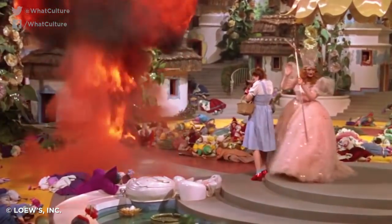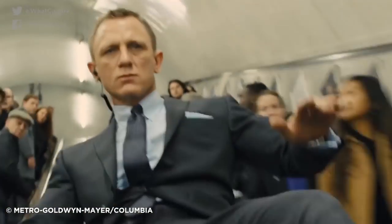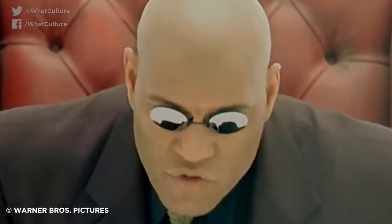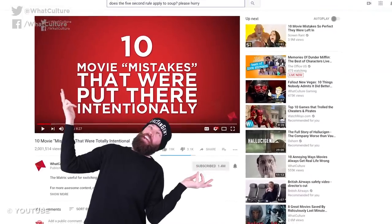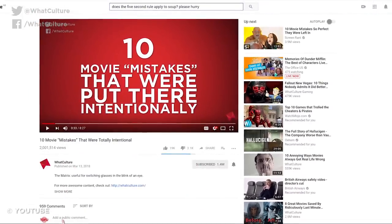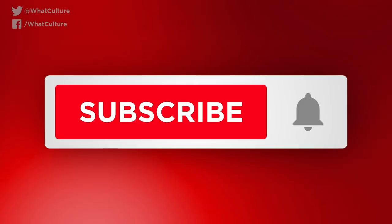Sometimes mistakes are left in there, making them not really mistakes at all, but actually a hint at something else that either production or budget restraints forced into being. We've already looked at ten of these moments, so why not till the rich soil of content once more and look at these? With this in mind, I'm Jules from WhatCulture.com and these are eight more movie mistakes that were totally intentional.